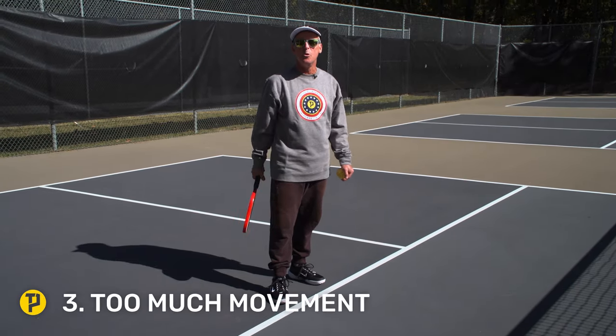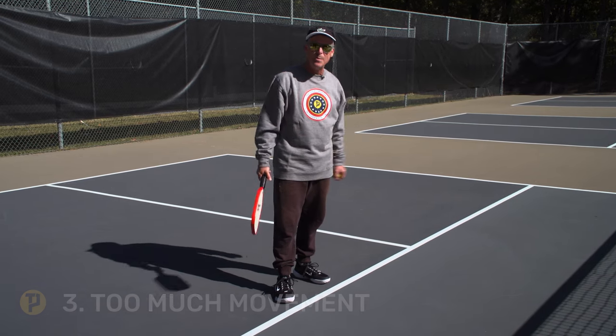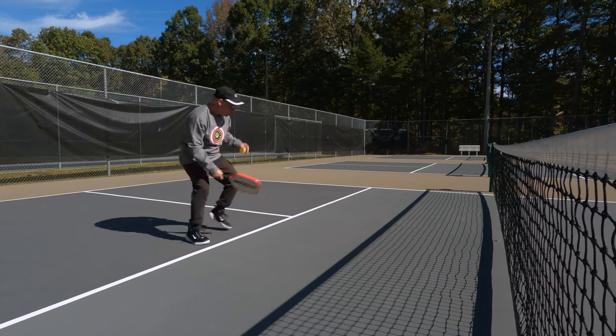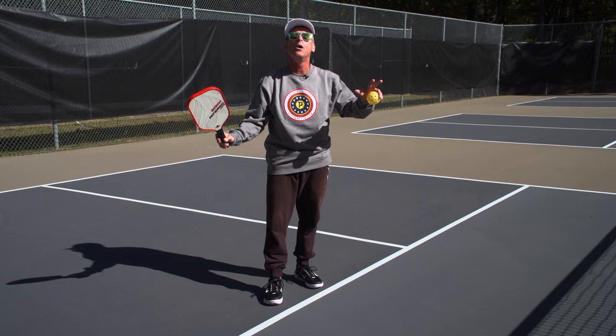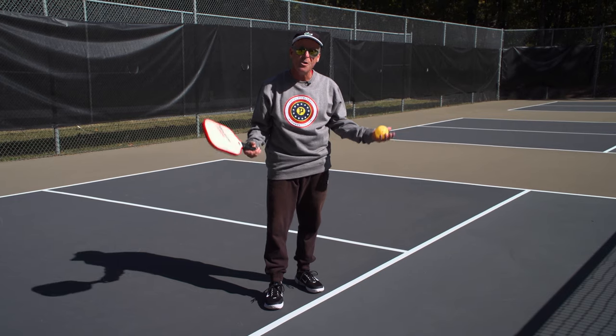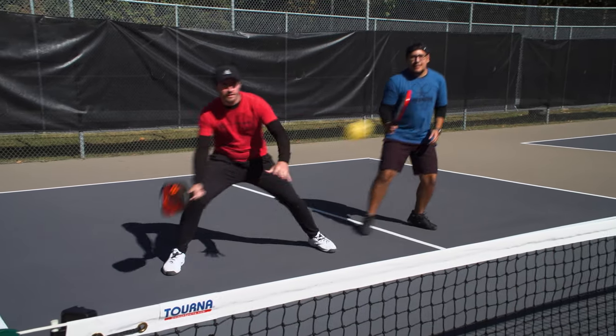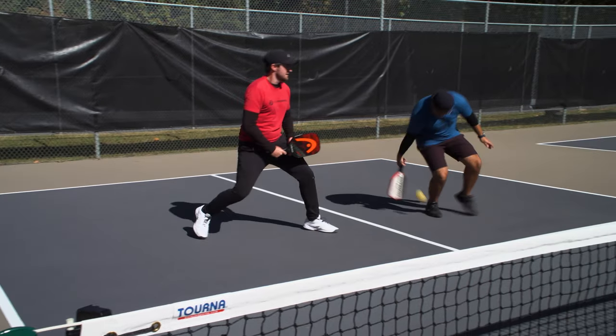Mistake number three is too much movement. So often I see people get out on the pickleball court and they're all over the place — arms flailing, legs everywhere. No. We need to chill out: calm, quick, and compact. Think of it this way: happy feet can make for a sad result.